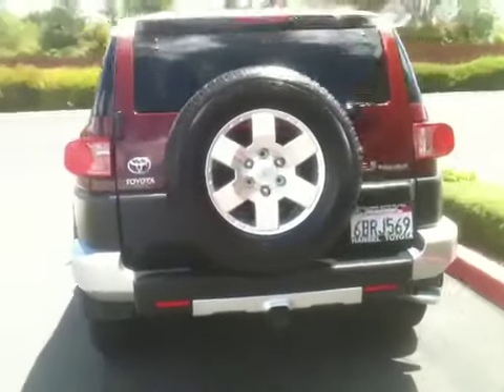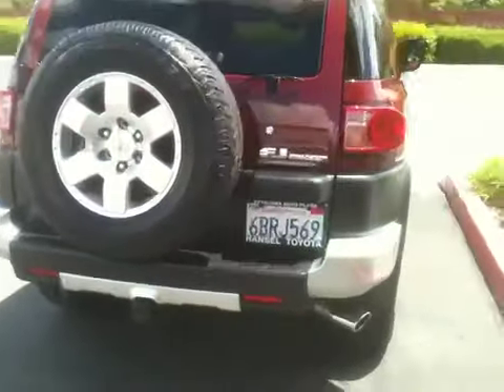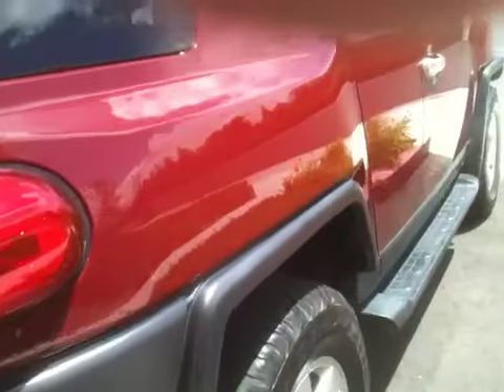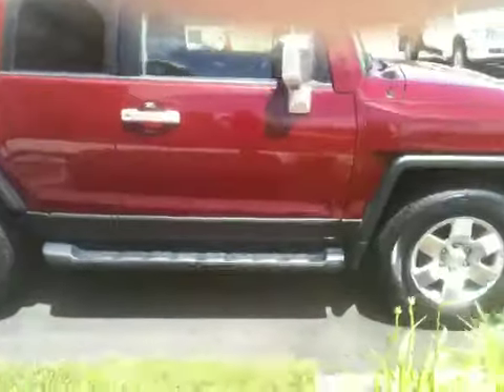It's got the tow package, the alloy wheels, and the TRD cat-back exhaust. The color's red with the white top, and it's got the factory running boards.